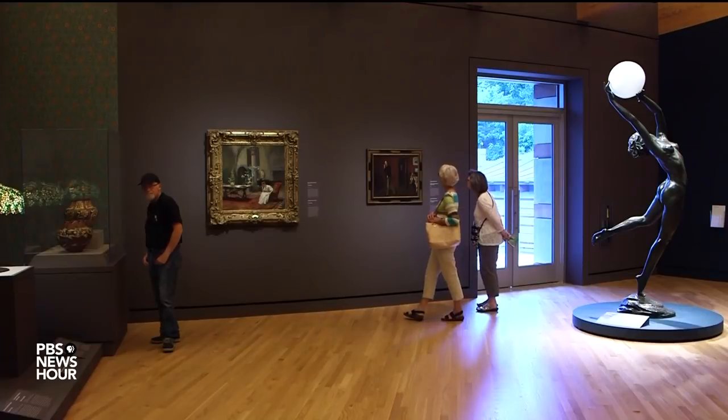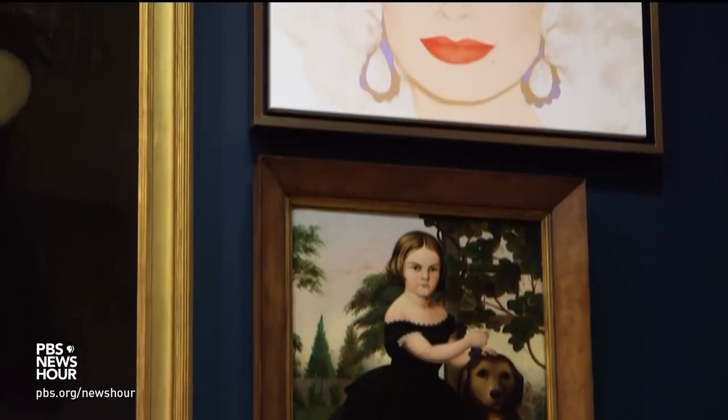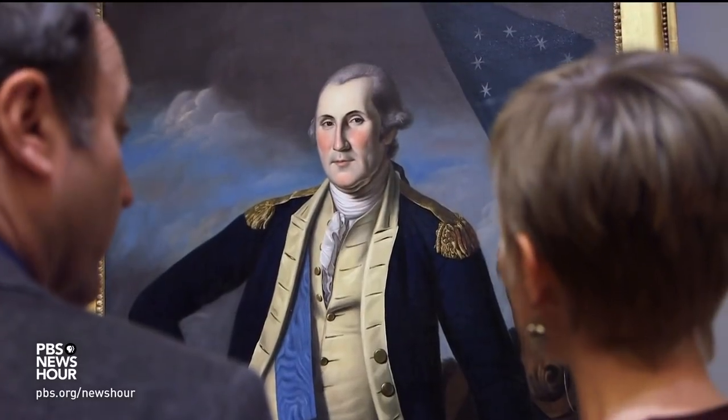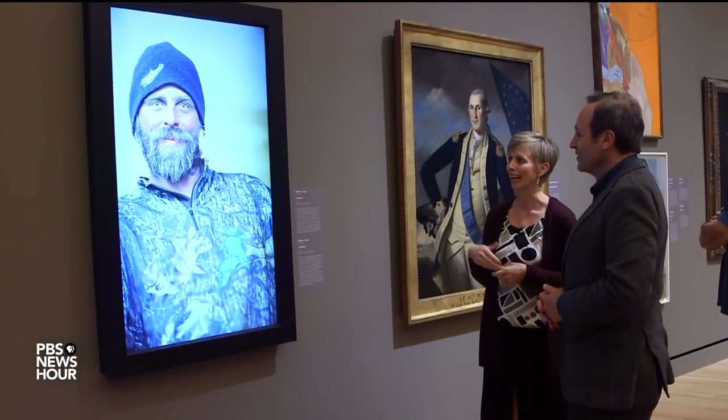JANET WALKER: If access is our mission, then we need to be accessible and open, maybe even questioning that established story of American art and making room for more interpretation and more stories. JEFFREY BROWN: To that end, works from different eras hang side by side in a kind of conversation — an iconic George Washington painted by Charles Wilson Peale, next to a contemporary video portrait of a North Dakota oil fracking worker by Susie J. Lee.